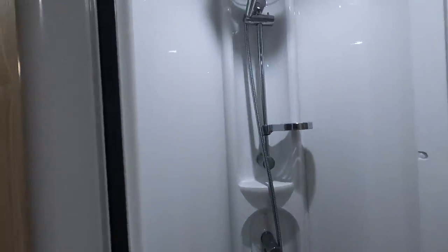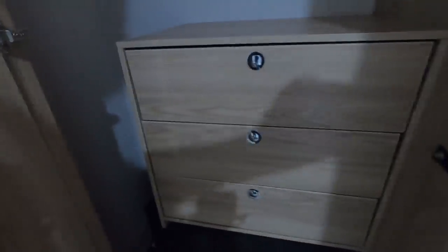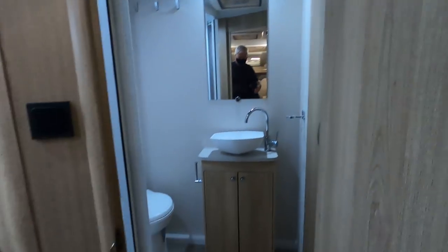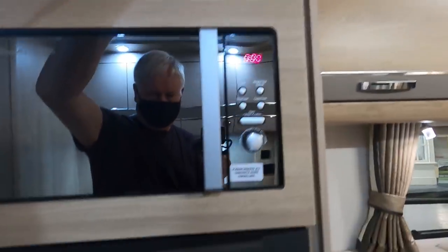It's got a shower unit and quite a spacious washroom. There's a massive wardrobe with covered inside and loads of hanging space. There's a mirror at the back and little cupboards up top.